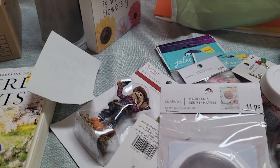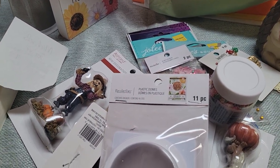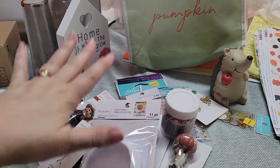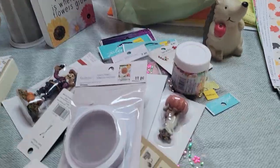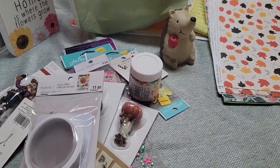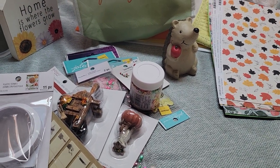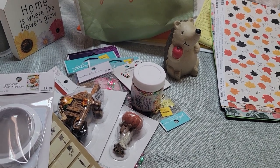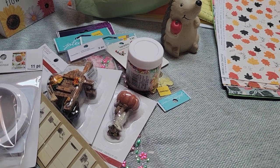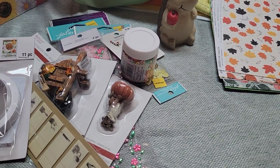Hey guys, it's Tia again at B5 Designs. This is hopefully going to be my last video because I'm going to try to combine my little out-of-town trip — I went to a Michaels in Omaha, which is really big with different stuff, and a Joann's, because I don't have a Joann's in my town. Usually when I travel, I go to bigger stores that I don't have at home, like Hobby Lobby and Michaels.